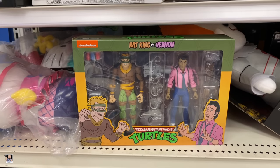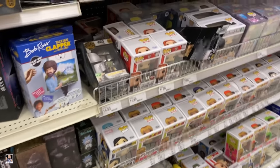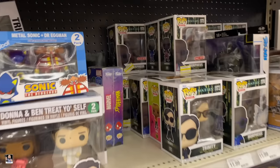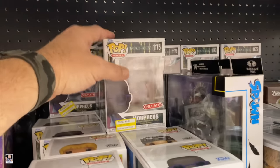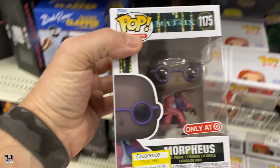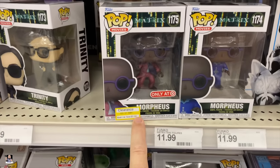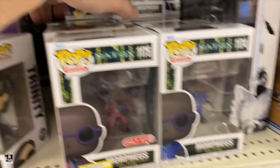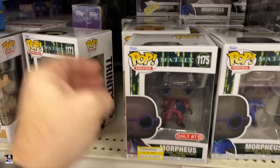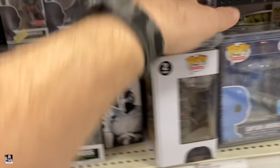This is new, haven't seen this before. Very nice. Mando. They've already got Morpheus on clearance. That is so funny. I haven't picked up any of the Morpheus ones, but out of all of them I like this one more than I do this one, so I may pick one of those up.